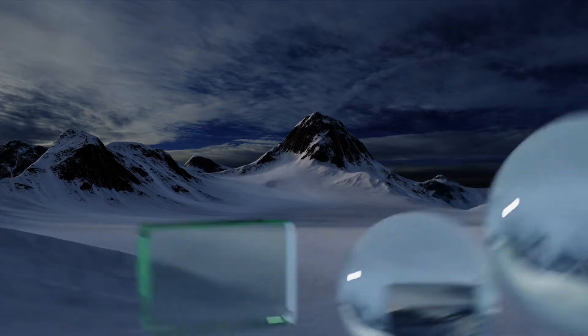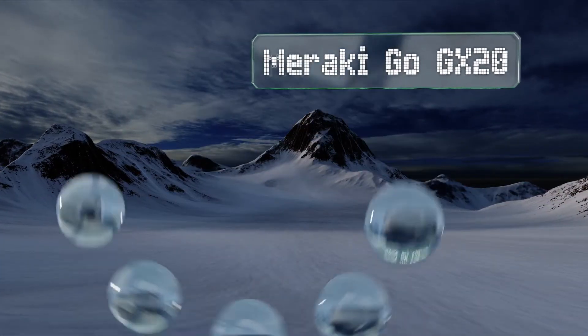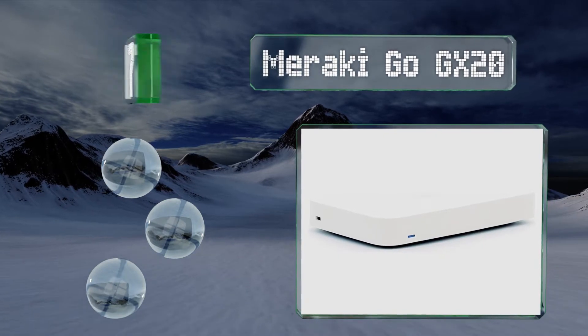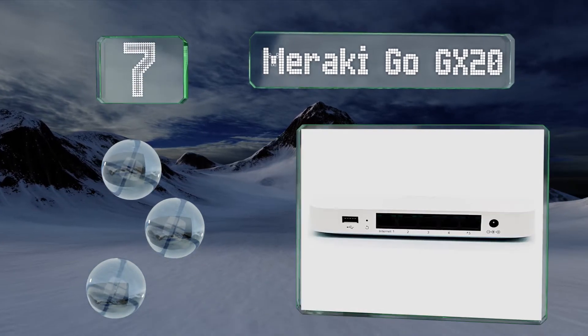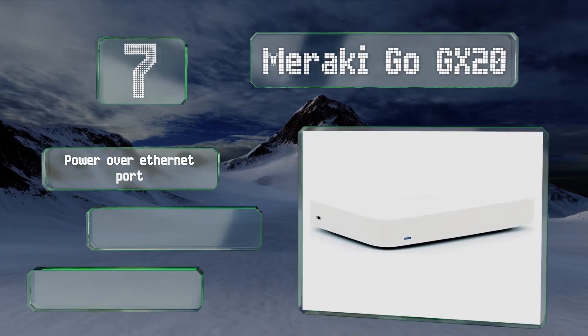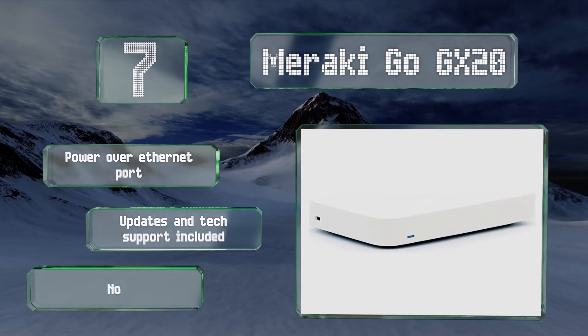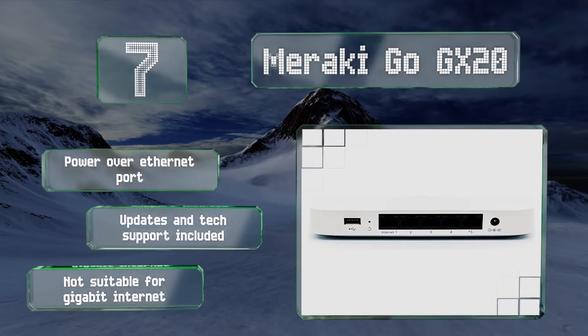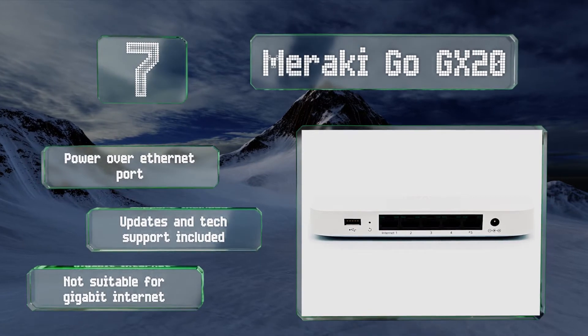Starting off our list at number 7, the Meraki Go GX20 is an affordable consumer-grade model that's simple and dependable, though it lacks some advanced features that high-volume businesses might need. It comes with a Power over Ethernet port and includes updates and tech support with no subscription, but note that it's not suitable for gigabit internet.